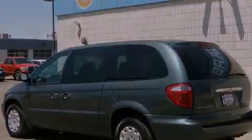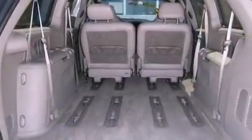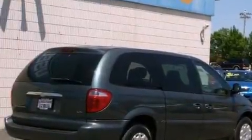All of the following features are included: cruise control, a rear window defroster, a rear window wiper, tinted glass, an anti-lock braking system, driver and passenger multi-stage airbags, and air conditioning.